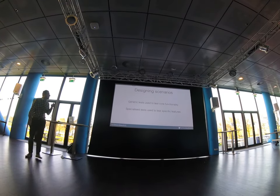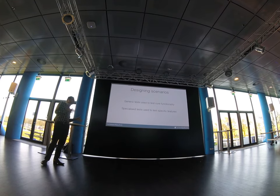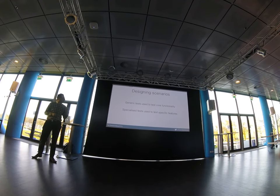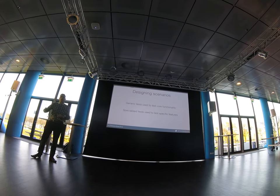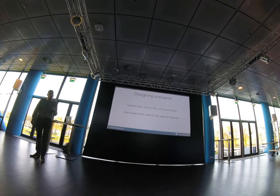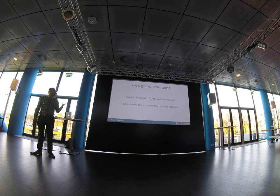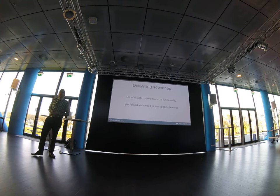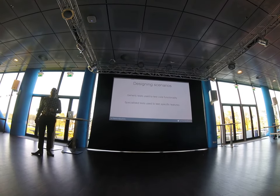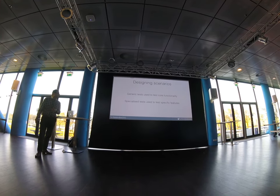There are two basic types of performance test scenarios. First, generic tests that test your core functionality — these run continuously and show if there's any performance degradation in the basic functions. Second, specialized tests for specific features. When you're building features you know are demanding — like generating PDF files, XML transformations, or memory-intensive operations — you can write specific tests to target those potential pain areas.